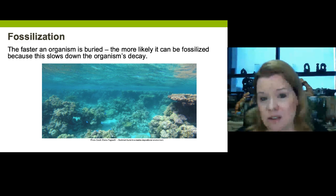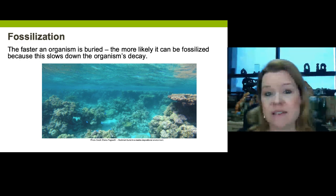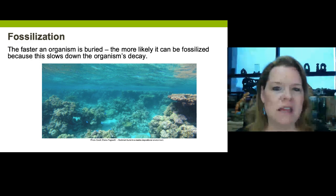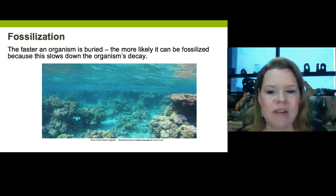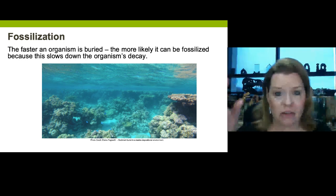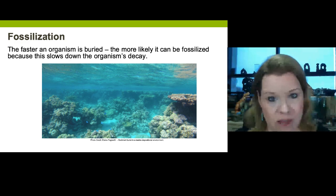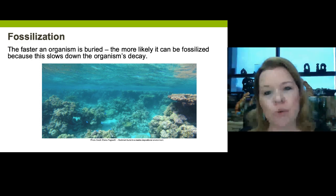If an animal dies on land, we have challenges: scavenging, weathering, natural fluvial transportation, wind, being broken by falling rock. To preserve fossils on land is more tricky and harder to do. But when you have an environment like a swamp, the ocean, or a lake, there's a higher probability these things will actually get buried. Once buried, it limits the decay of the animal. It's very rare to get soft body parts preserved, but if we can preserve just the exterior, a shell, or a bone, that's a pretty remarkable process.